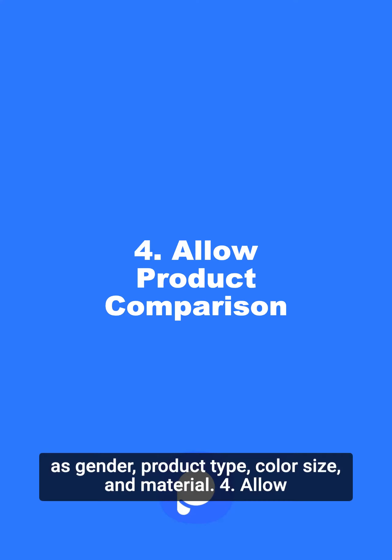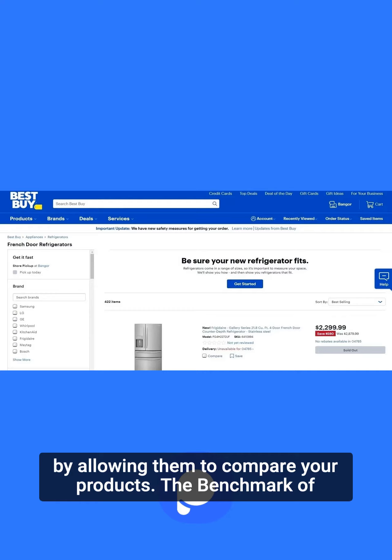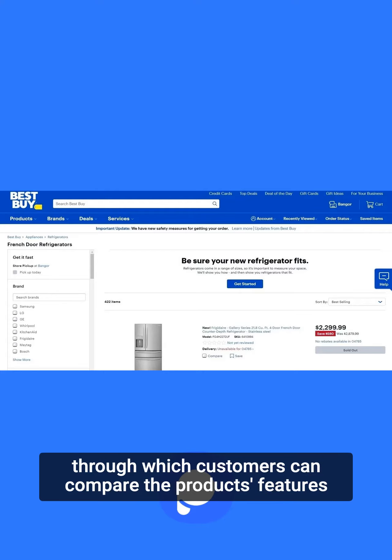Tip 4: Allow product comparison. You can convert visitors into customers by allowing them to compare your products. The benchmark of Best Buy shows that they are one of the top-ranking e-commerce sites, according to Baymart. Best Buy provides product comparison through which customers can compare the product's features and prices.